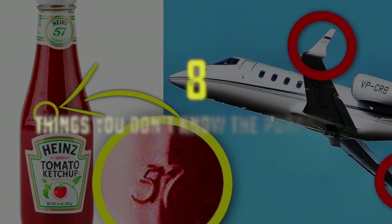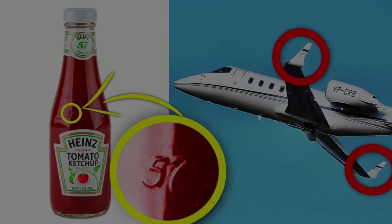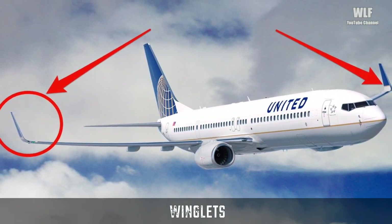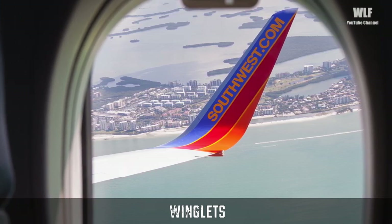We Love Facts presents: eight things you don't know the purpose of. Winglets — have you ever wondered why some planes have pointy bits at the end of the wings? What you see are winglets, and they have essentially become standard equipment on all new airliners.